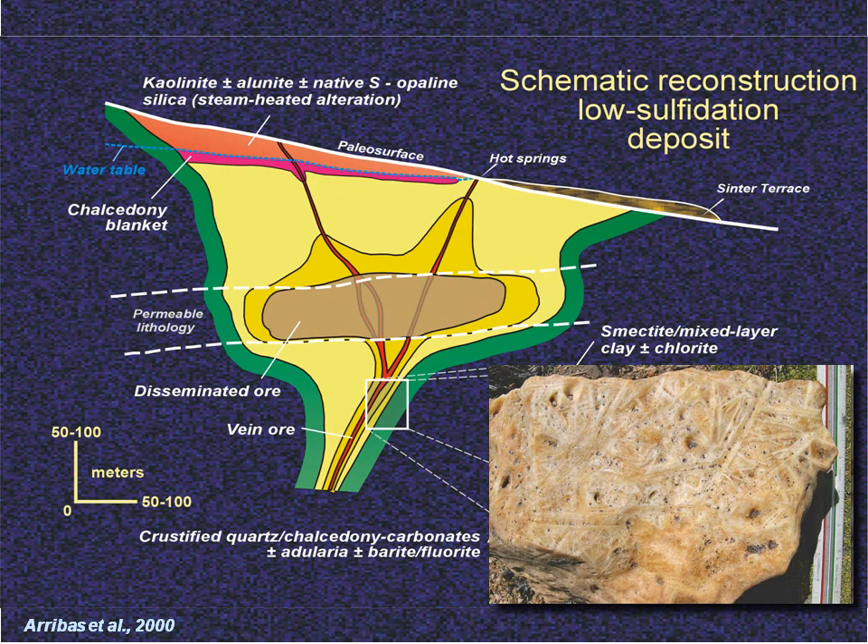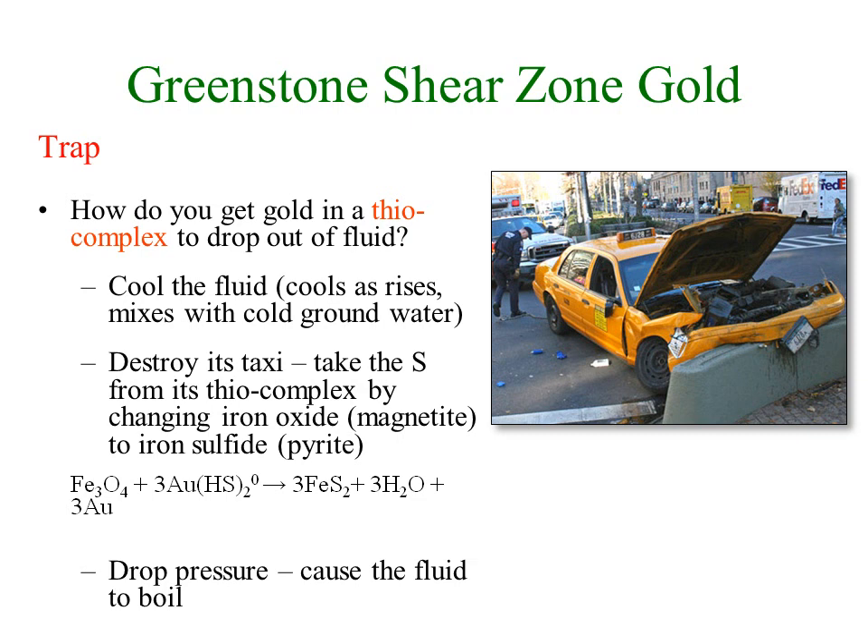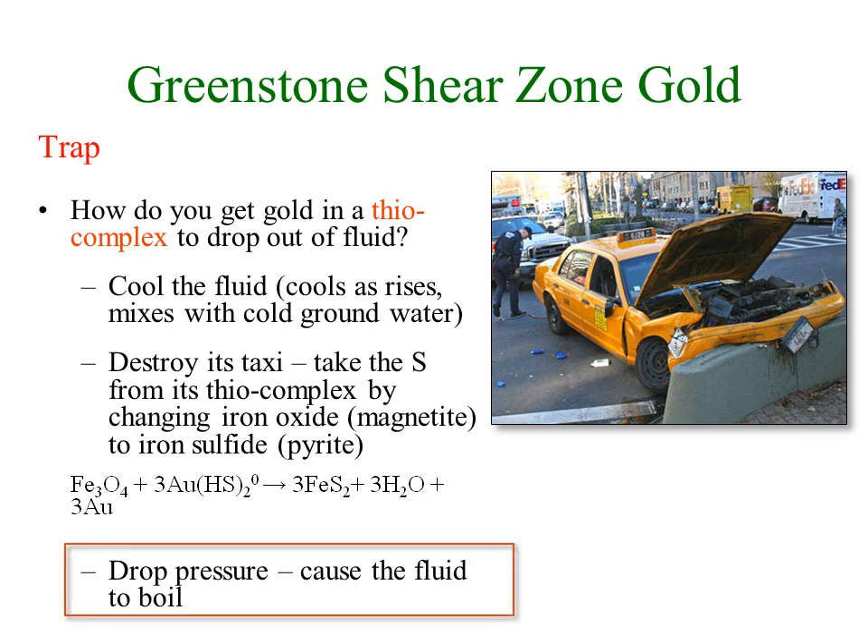The gold in low sulfidation epithermal fluids is being carried as a thio complex with sulfur. One of the key ways to drop gold from a thio complex solution is to break the gold-sulfur bond by allowing the fluid to boil. This is the main way in which gold is deposited in low sulfidation epithermals — a reduction of pressure allowing the previously pressure-constrained fluids to boil.